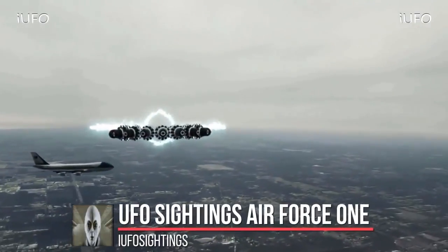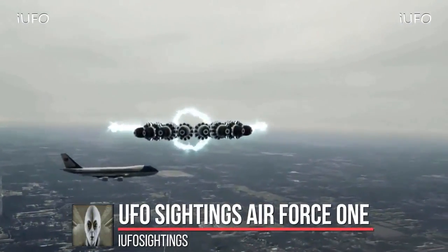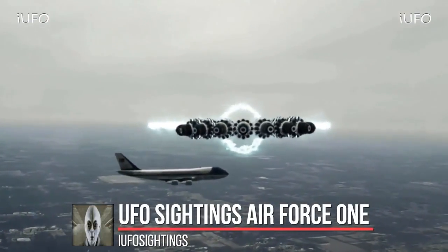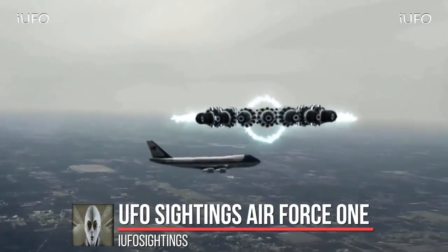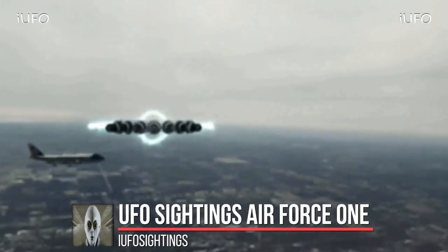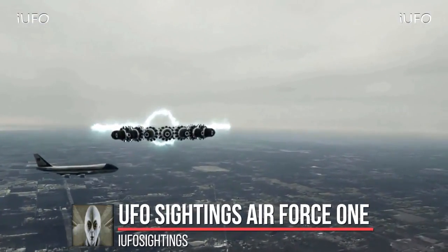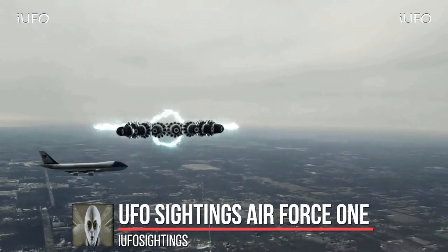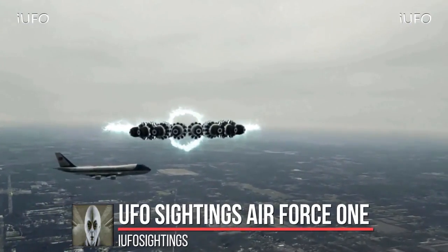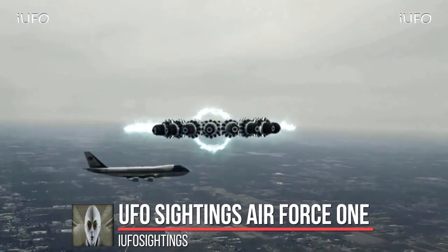Let's take a look at our footage. This one made it to the best clip of the week. According to the source, that's Air Force One in the background. Look at this object — it's huge. It looks like it has a lot of blue energy going on. Look at the jet airliner — that is Air Force One.